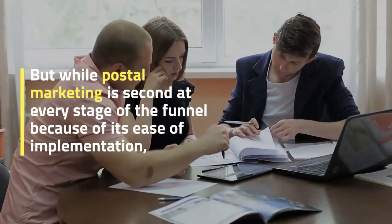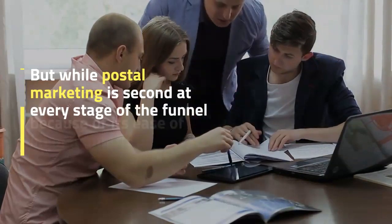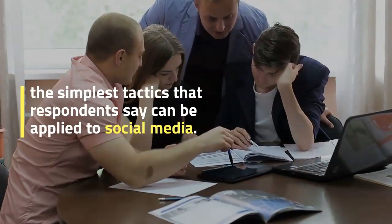Postal marketing is second at every stage of the funnel because of its ease of implementation. The simplest tactics that respondents say can be applied to social media.